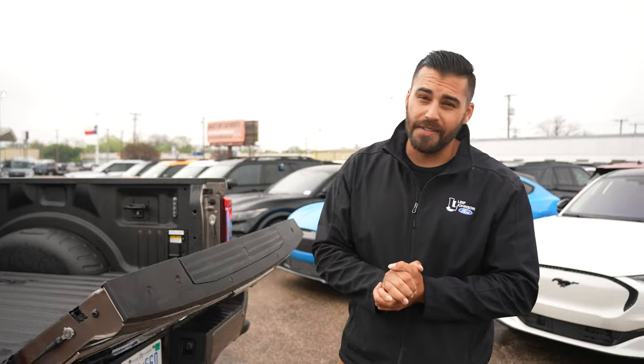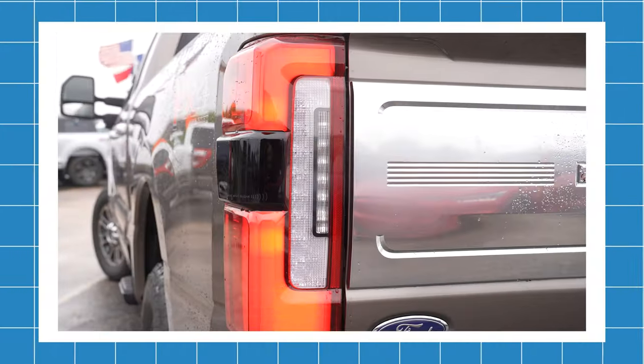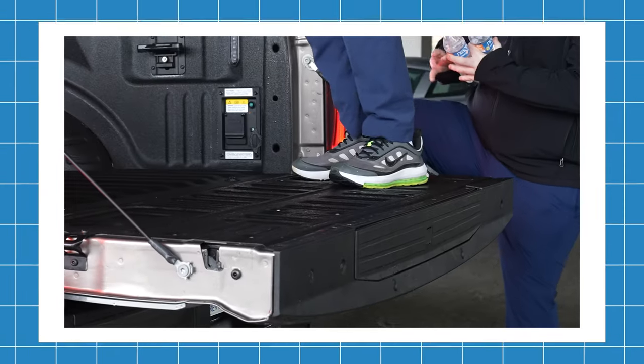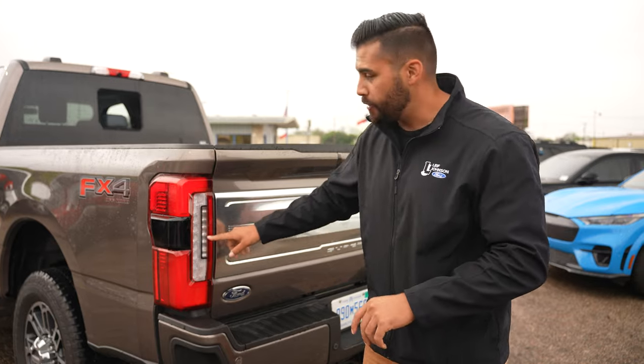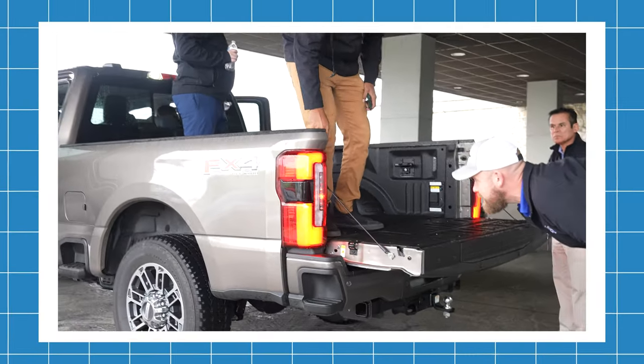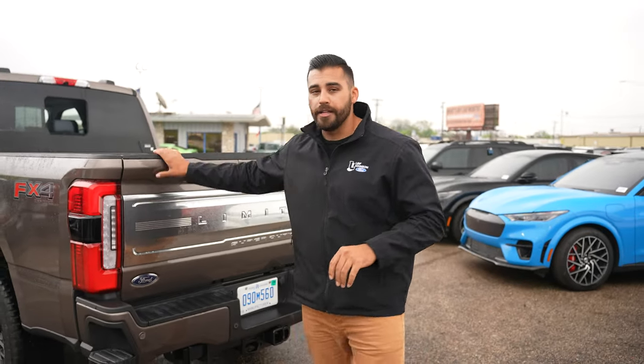New for Super Duty is a ton of technology. These taillights right here have built-in LEDs that, when you use the Pro Onboard Scales, will tell you how much weight is in the back. If you're alone and loading it down, you can see the level of weight increasing. Ford Lightning and F-150s also have the Pro Onboard Scales, so you can check out those features on other trucks — but this truck does in fact come with it for 2023 Super Duty.